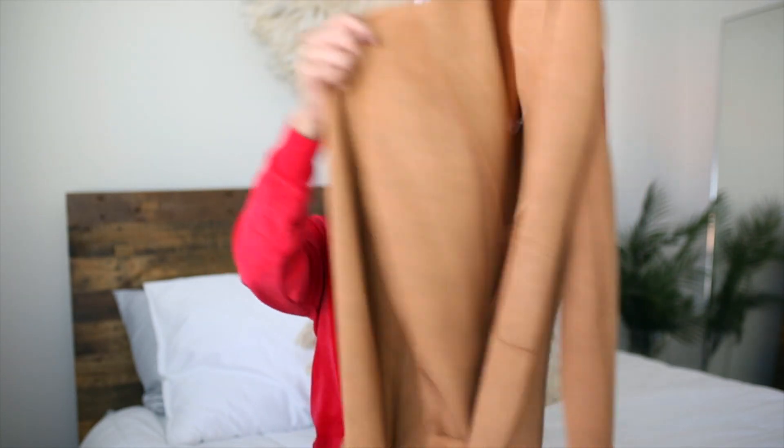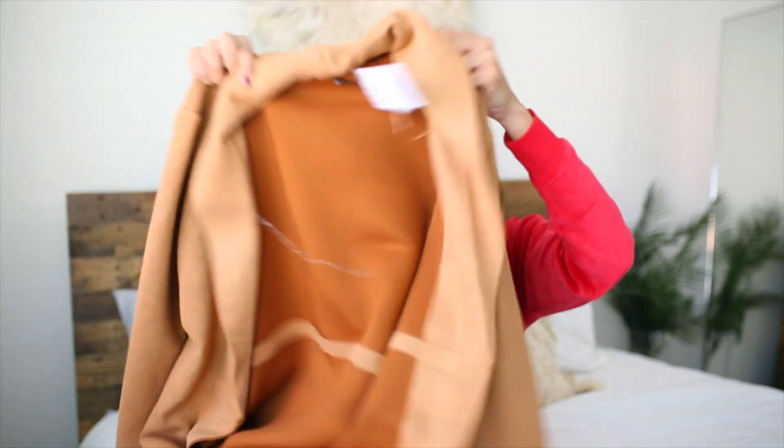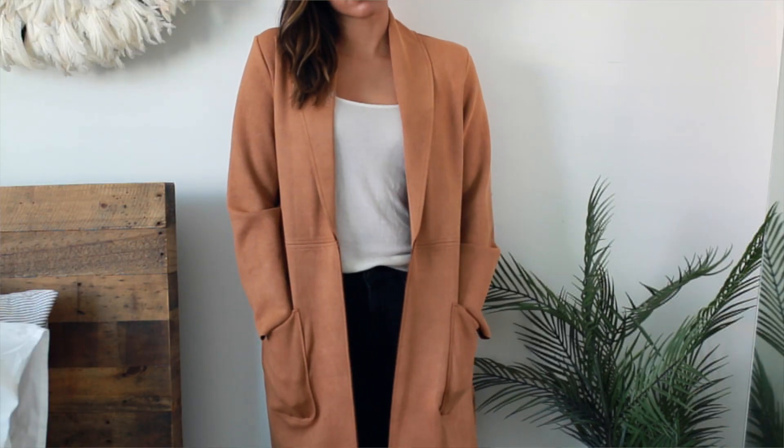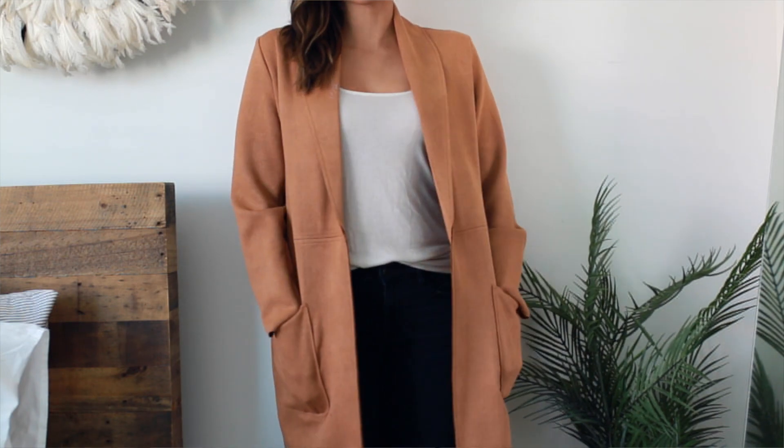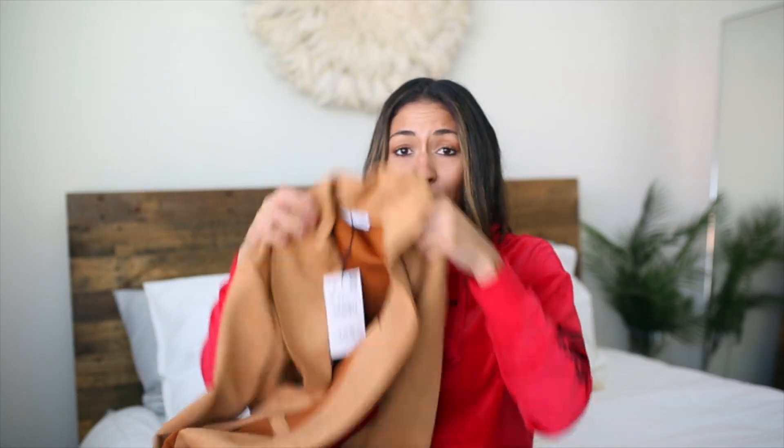So everything I got actually wasn't even a part of the sale, but I wanted to pick up some new items anyway. The first thing I got is this faux suede jacket. It's just super amazing. I saw like two people wearing this on Instagram — I saw my friend Alyssa had it in her fall video and I was like, I really need to pick this up. It is awesome. Faux suede for the win.